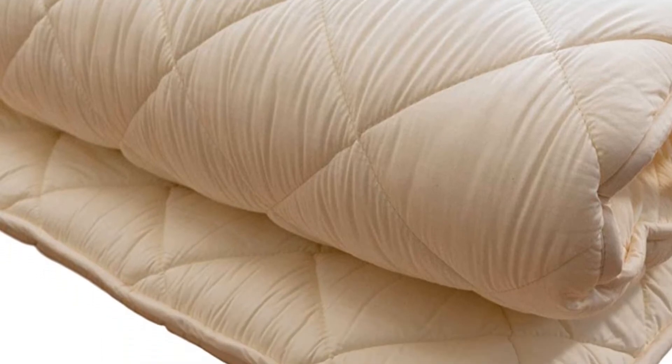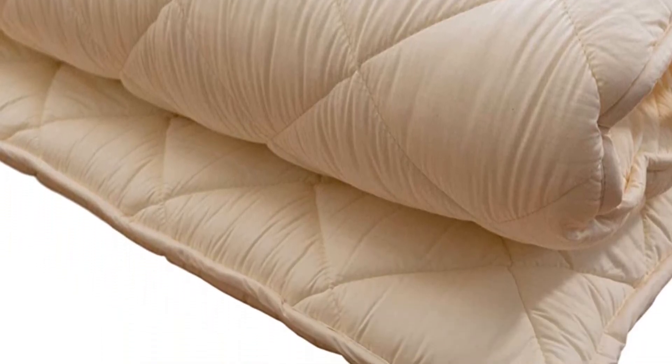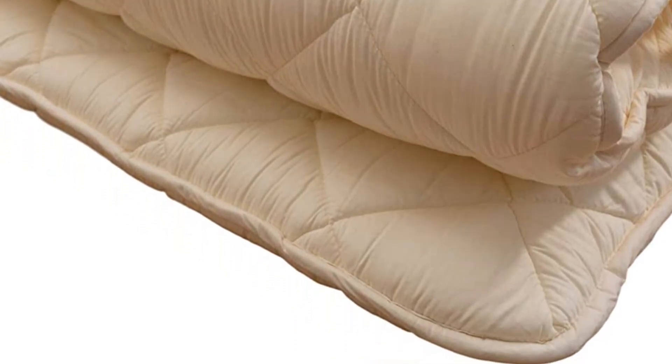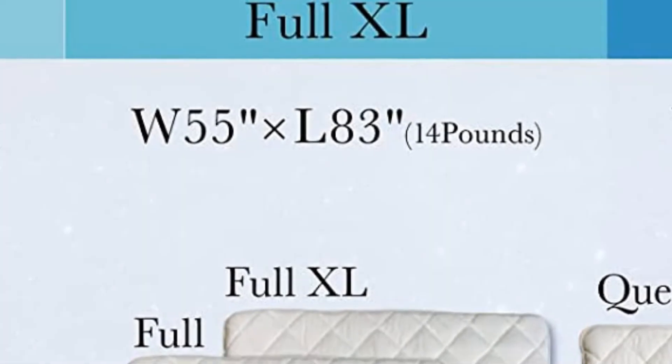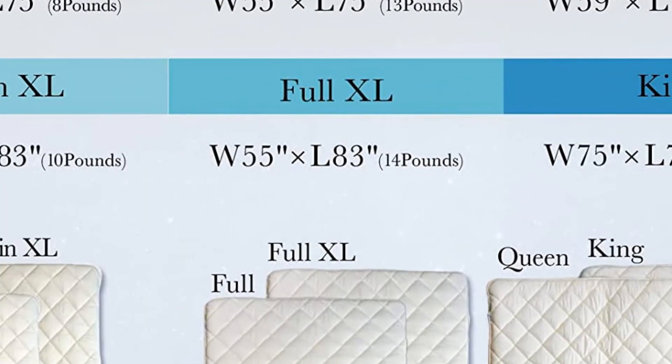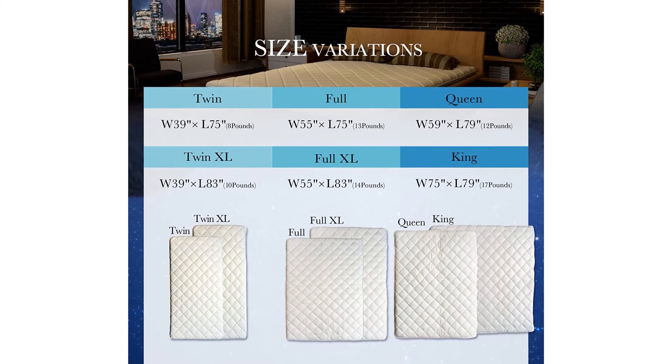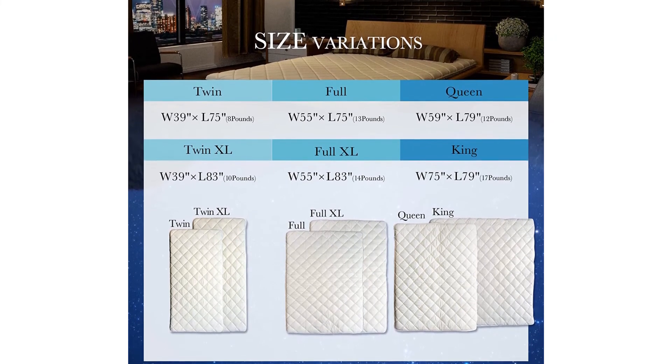What makes this futon mattress truly special is its versatility. This mattress can function as a floor mattress or can be used on traditional futon frames, and it comes in all bed sizes, including twin, twin XL, full, full XL, queen size, and king size.